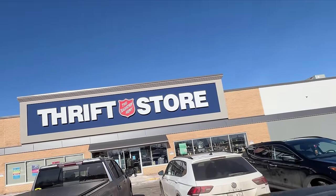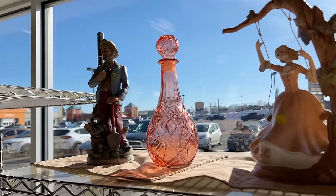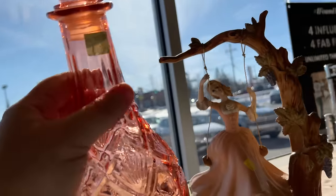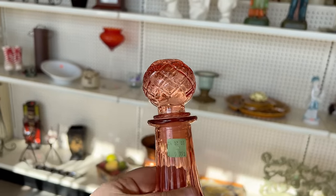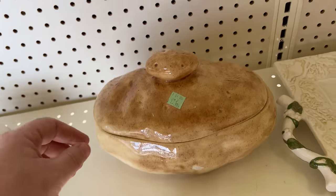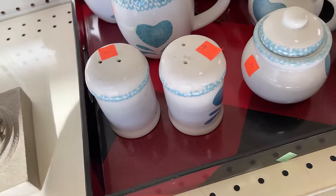Stop number two is the Salvation Army Thrift Store. That is giving Anthropologie vibes. $9.99. That's sweet. This is a very east coast set — Prince Edward Island. Salt and pepper and a little potato pot. Cottagecore dreams.